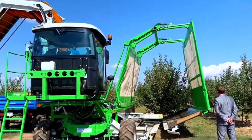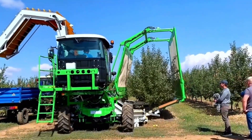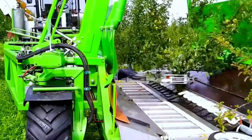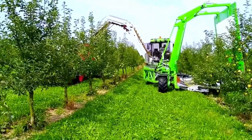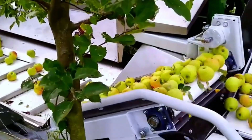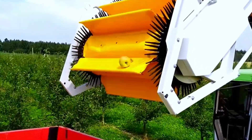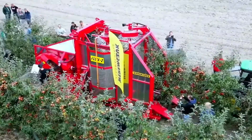With gentle control, the machine clamps the tree trunk and applies just enough force to shake the apples onto a conveyor belt. Through a transport system, the apples are carried to a processing line where strong air flows remove leaves, and the apples are then automatically packed. This machine requires only one operator, significantly boosting efficiency while maintaining apple quality.